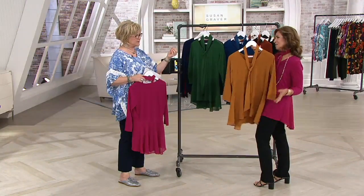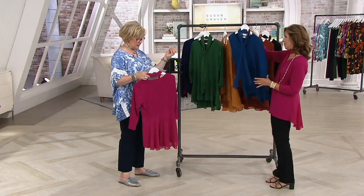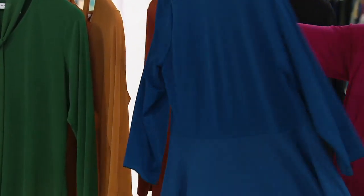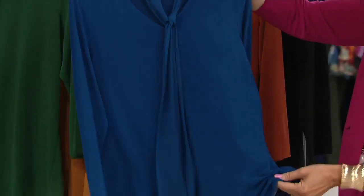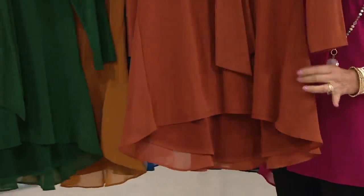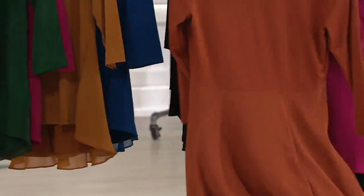This is a very important color going into fall 2019 — you need to have some gold in your wardrobe. We also have the cosmic blue, which has a teal, almost peacock feel to it. And this next color is gorgeous — this is ginger spice. How good is that?